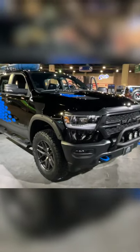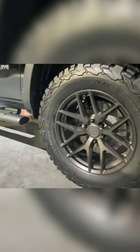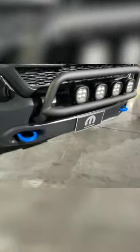The RAM 1500 Outdoorsman concept — these rhino wheels are new, it has this new concept light bar with additional lights up front. Blue is the new red, although there's a pretty standard HEMI under the hood, it's the 5.7 liter.